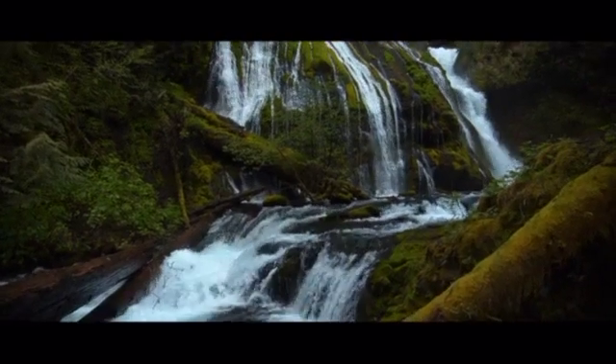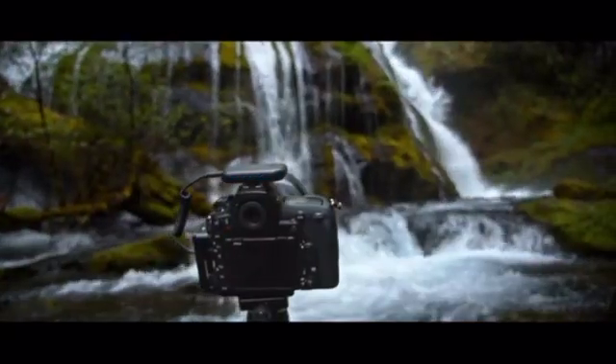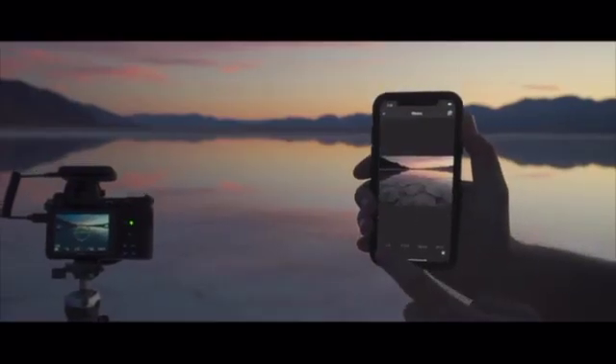With Arsenal 2, we're making the most powerful techniques in photography available at a tap. Once you have your photo, you can review it in full resolution and share your favorites right from your phone.